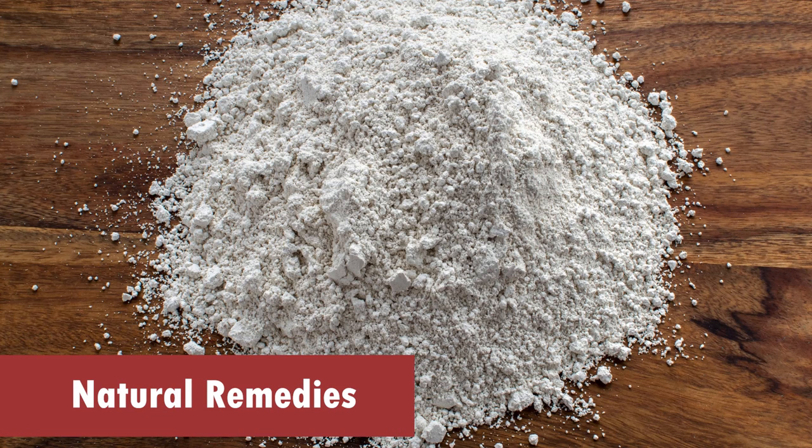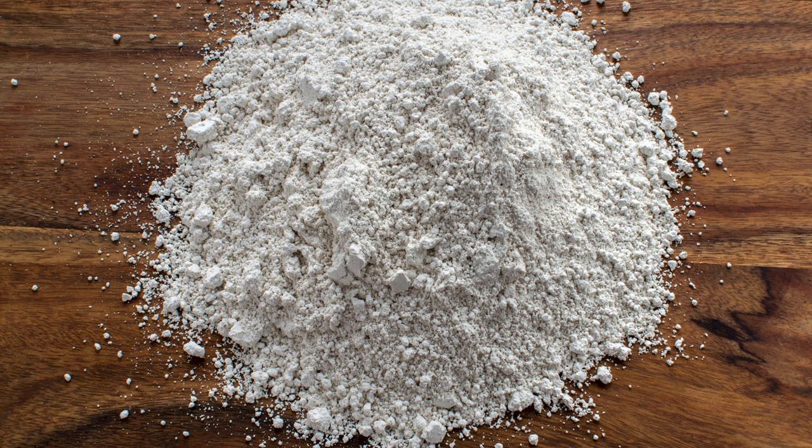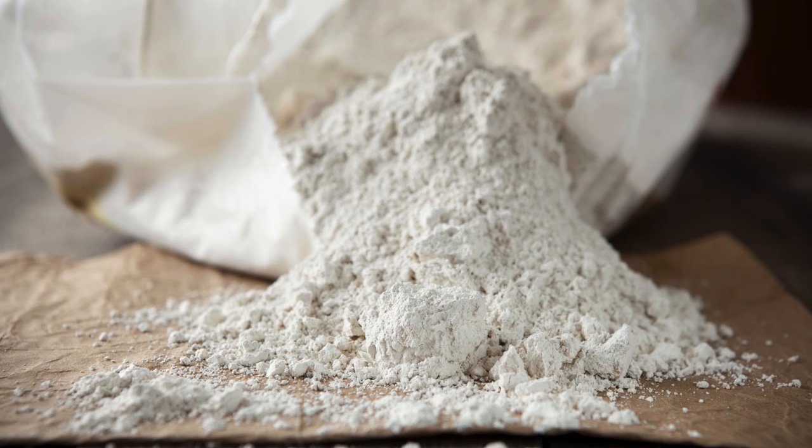4. Natural Remedies. Introduce cat-safe natural remedies such as diatomaceous earth. This fine powder can be gently applied to your cat's bedding and surrounding areas. Not only is it harmless to your pet, but it serves as an effective barrier against bedbugs, dehydrating and ultimately eliminating them.